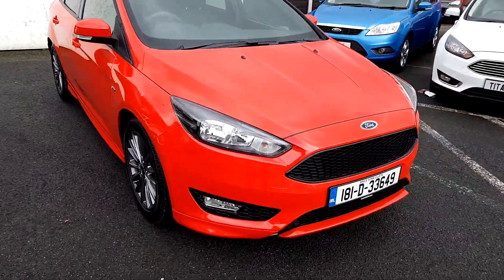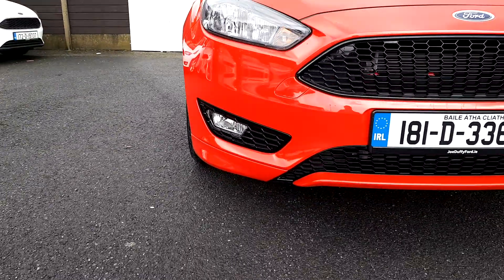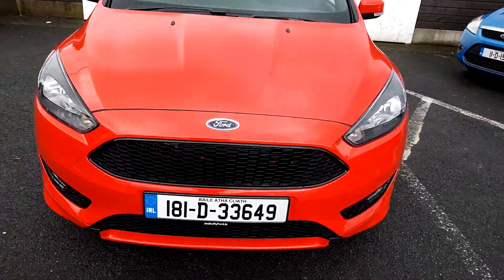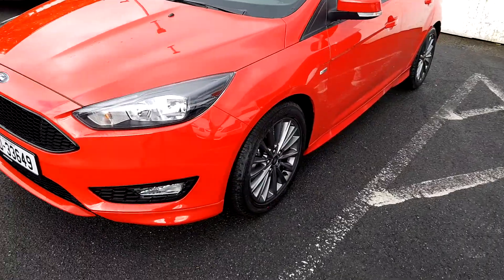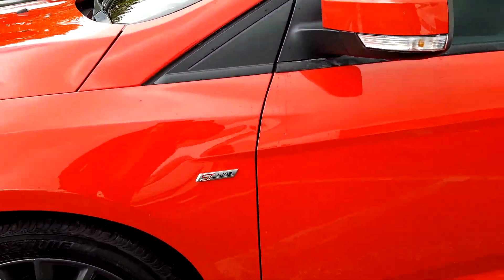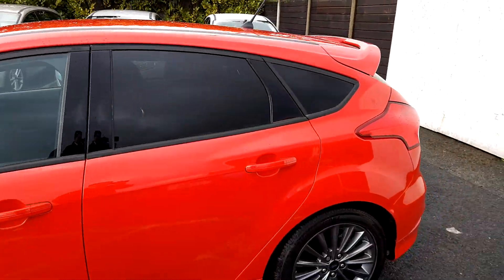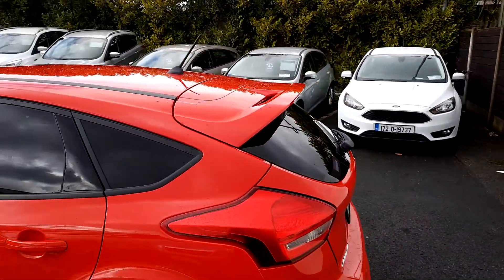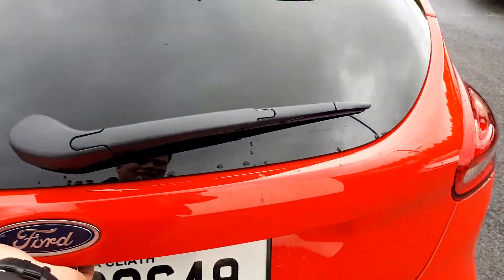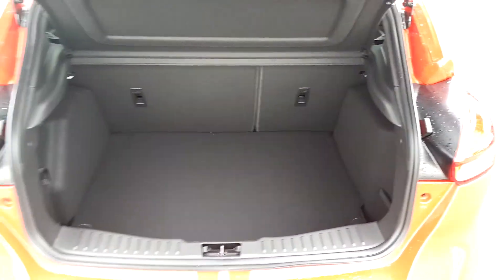Front bumper with front fog lights, lower lip, and a blacked-out grille. Multi-spoke 17-inch alloy wheels, ST Line badging, and calipers on the mirrors. Privacy glass, ST Line body spoiler — and around to the back, have a look at the boot.